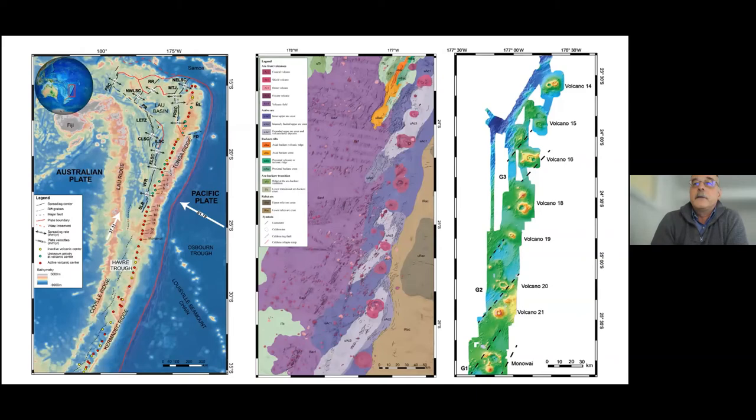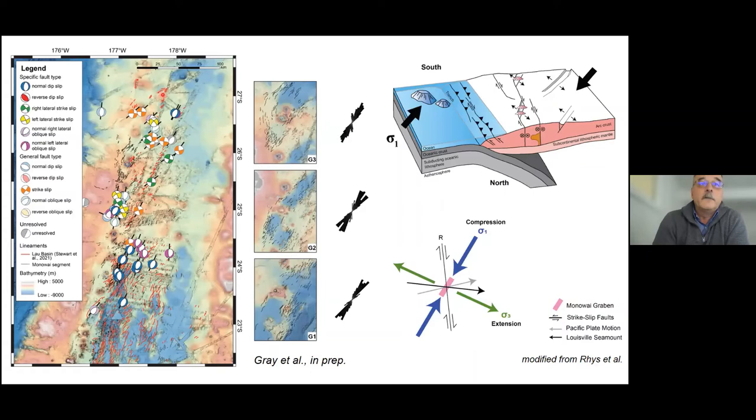What we had not appreciated by mapping at 1:1,000,000 scale is the prevalence of rifting along the arc front. Student Alex Gray is working on the Louisville segment of the arc front, which is currently subducting a seamount chain. There is a notable change in arc trajectory where the seamount chain is being subducted, resulting in significant inflation of the arc and back-arc crust thickening, with a major back-arc volcanic field. Segmentation along the arc front consists of a series of en echelon graben structures punctuated by volcanic cones and large calderas.